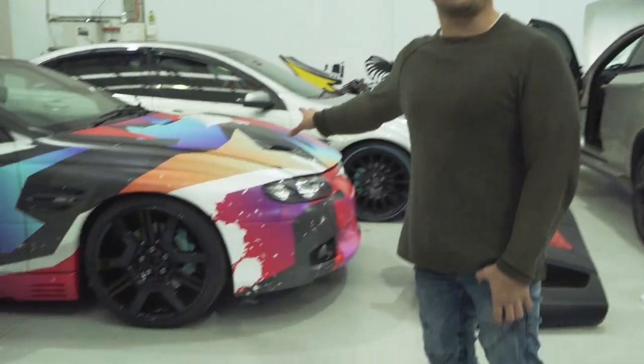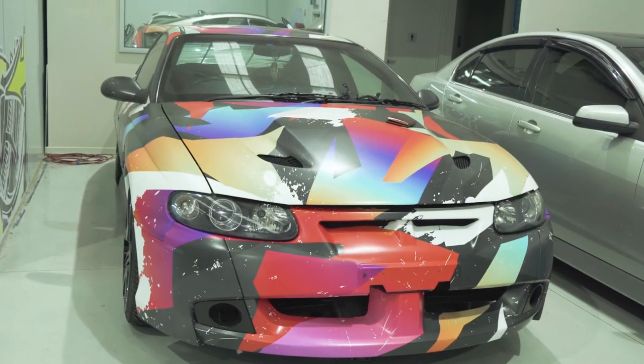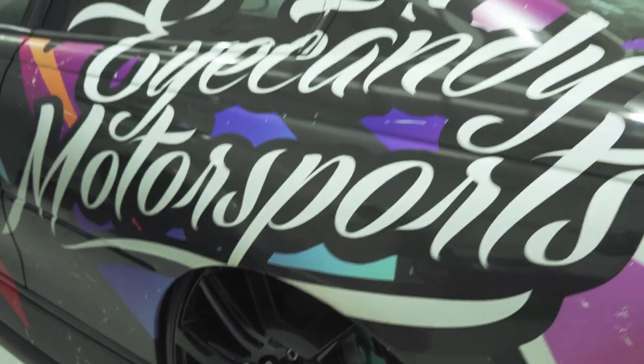Now we're going to go from his newest promotional vehicle to his original promotional vehicle. This car has been with him since the beginning. It's had more facelifts than any of the cars here and it's actually about to get another facelift. It's not going to look anything like this in a couple of months, so please jump on his Facebook and stay tuned — you're going to be really excited to see what comes out of this.